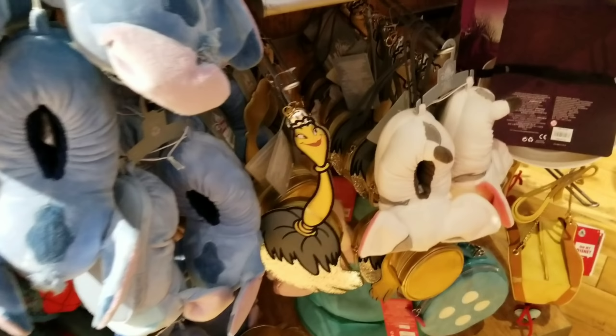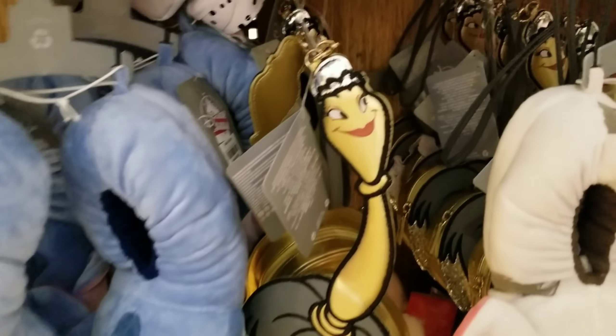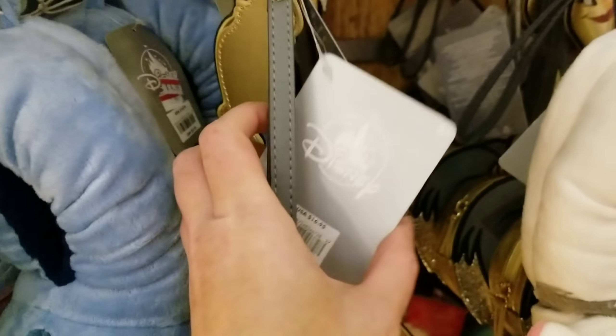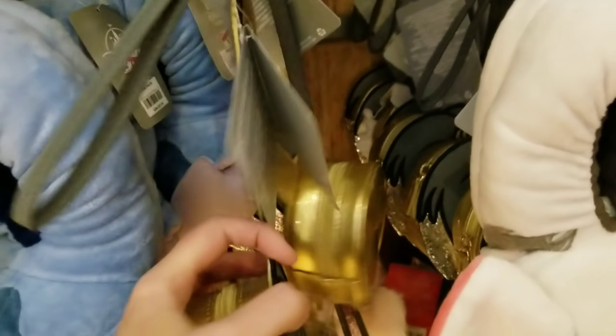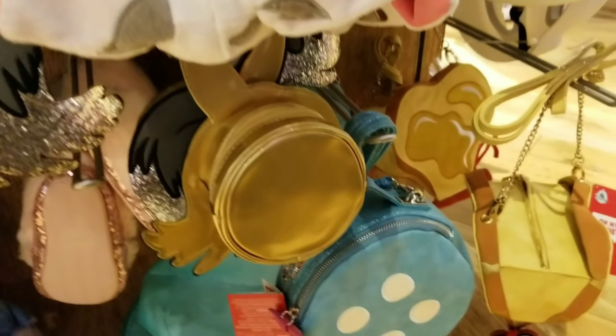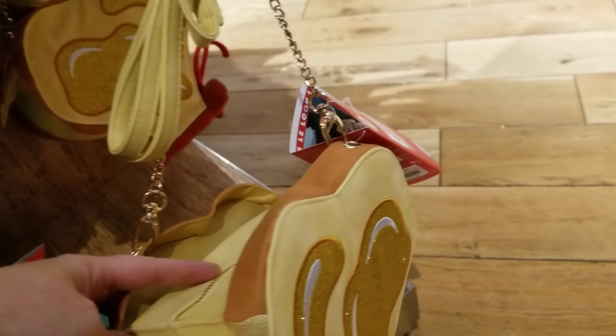They've got some super cute purses. This one looks like a Daniel Nicole but I think it's just a Disney item, and it's on sale for $7.99 — how cute is that! They have two other purses down here. This one is $9.99 from the Oh My Disney collection, and this one is also $9.99.